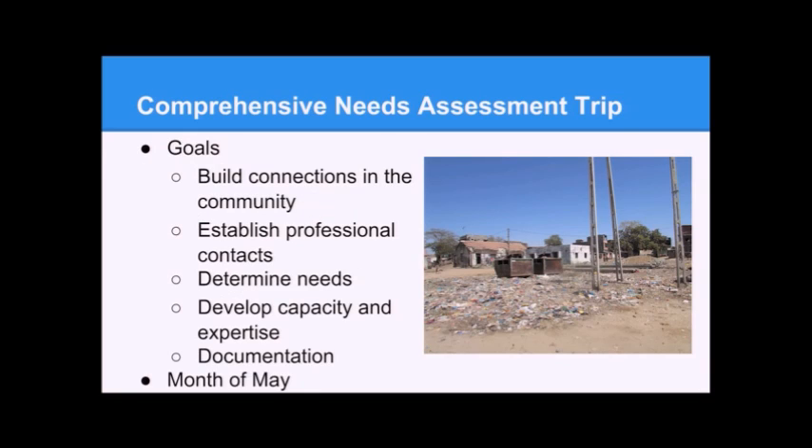We've done all this prototyping, but the main focus of the last month and the next couple months is designing our comprehensive needs assessment trip, which is most important for figuring out the future of our project. The goals of our trip are to build connections in the community, establish professional contacts, determine the needs, and develop capacity and expertise. We also want lots of documentation because communicating what we've learned is very important, especially as the project continues into future years. We'll be traveling for the entire month of May.